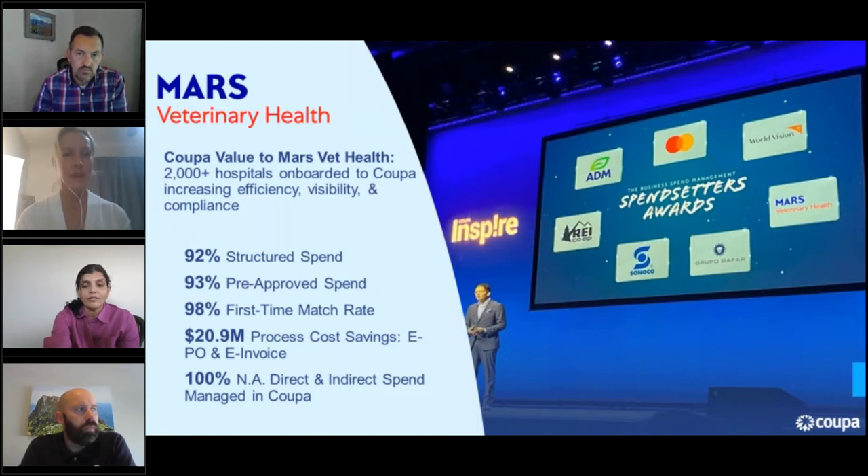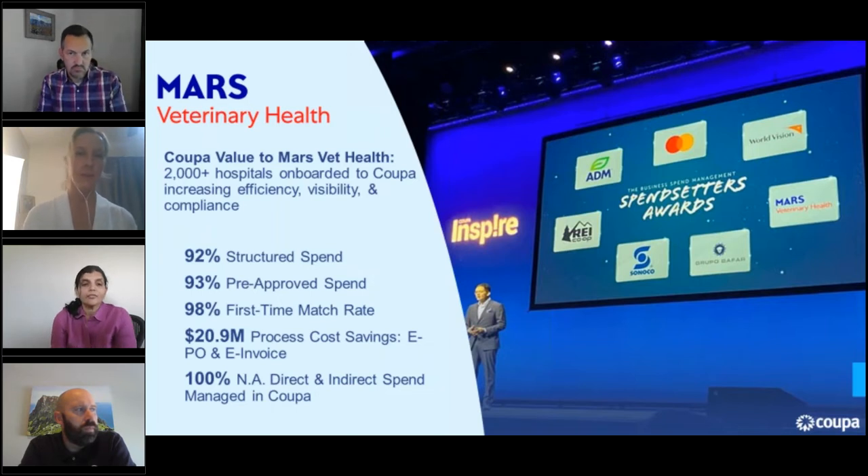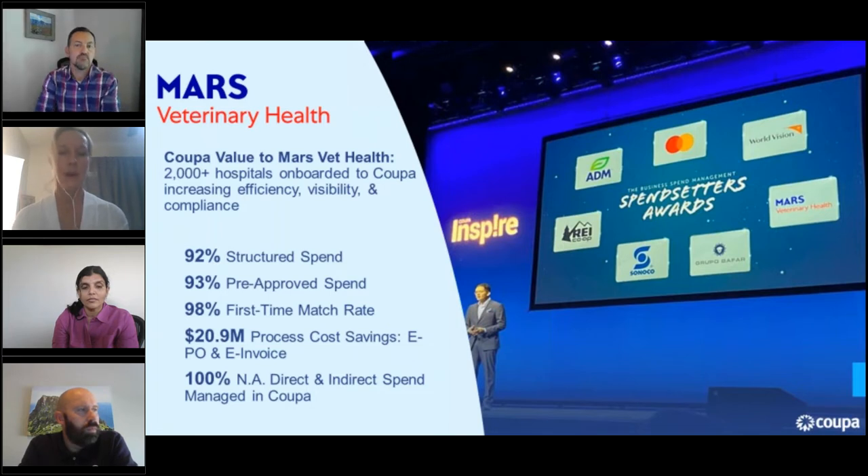In 2016, VCA — now Mars Veterinary Health — chose Coupa as a centralized, easy-to-use platform for over 2,000 decentralized clinics across North America to order both goods and services needed to operate their clinics. After that, Coupa partnered with Mars Veterinary Health to consolidate multiple business units and systems into Coupa, increasing their efficiency, overall spend visibility, and compliance with preferred suppliers.